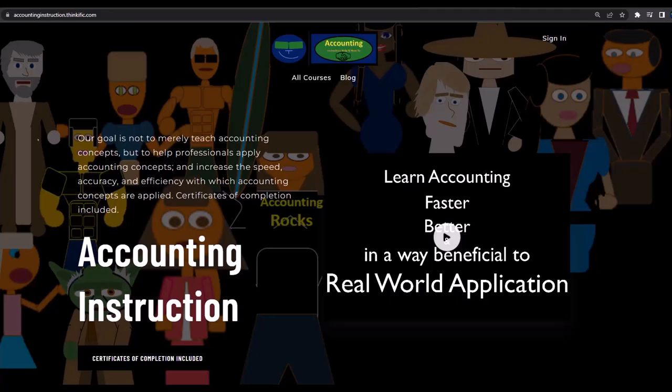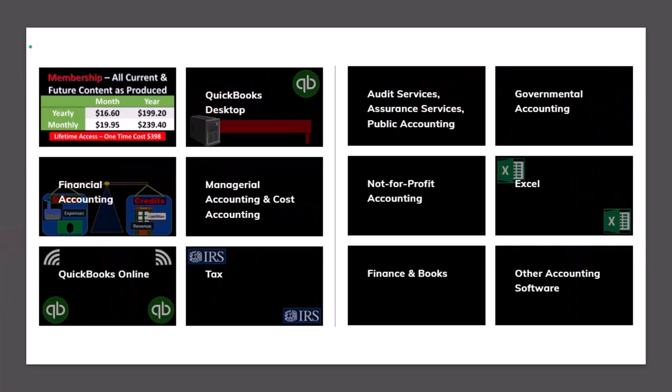If you would like a commercial-free experience, consider subscribing to our website at accountinginstruction.com or accountinginstruction.thinkific.com, where we have many different courses. You can purchase one at a time or have a subscription model giving you access to all the courses, which are well organized and have other resources like Excel files and PDF files to download, with no commercials.